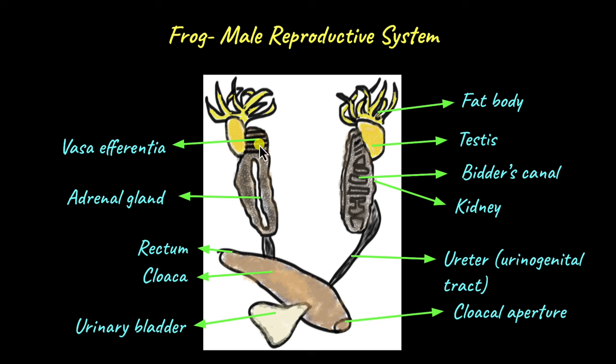From the vasa efferentia, the sperm moves through the Bidder's canal, and from the Bidder's canal, the sperm enters the ureter. Here's where the functional link between the testes and the kidneys comes into the picture.